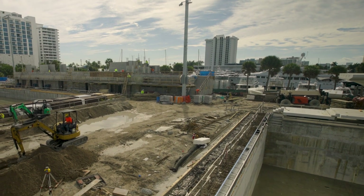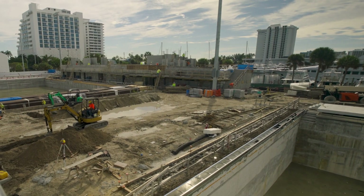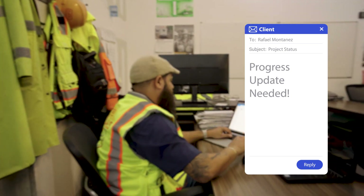When it comes to managing construction progress, my team constantly references working within a virtual job site. And my answer always is, we don't need a virtual job site — what we do is just fine.